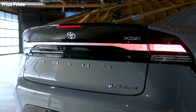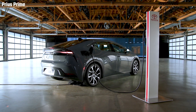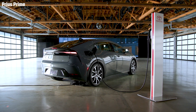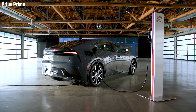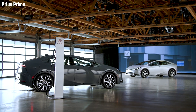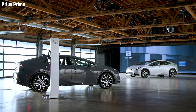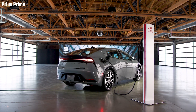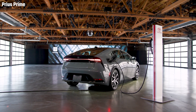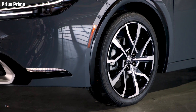The 2023 Prius Prime will come standard with the latest generation of Toyota Safety Sense. This set of active safety systems includes all the features from the previous generation plus additional enhancements, such as: pre-collision system with pedestrian detection, lane departure warning with steering assist, full-range dynamic radar cruise control, lane tracing assist, road sign assist, automatic high beam, and proactive driving assistance.